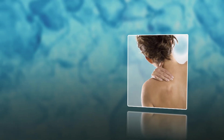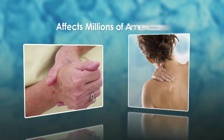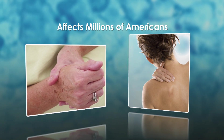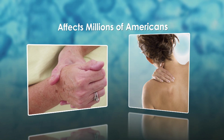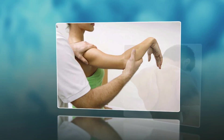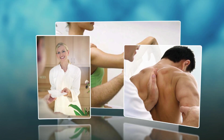Whether it's the dull throb of an overworked muscle or the grating soreness of joint discomfort, pain affects millions of Americans every day. Managing minor aches and pains is a crucial element in helping maintain an active lifestyle. In the pain management community, there is a shift toward the use of topical analgesics and away from systemic pain relievers.